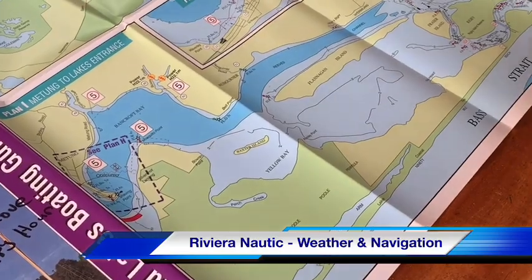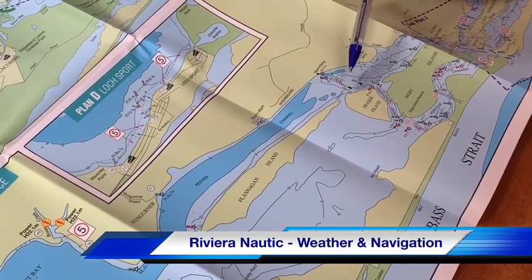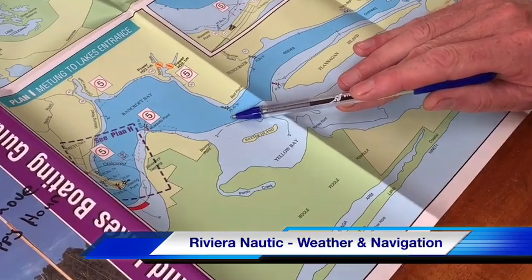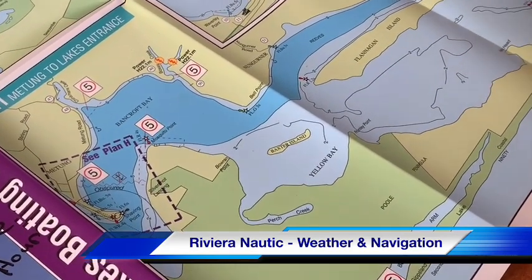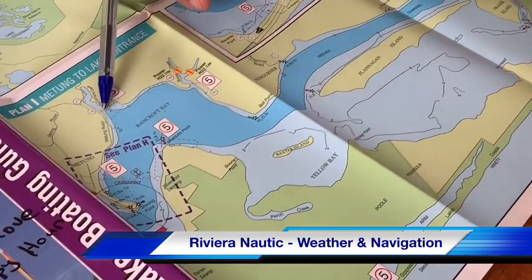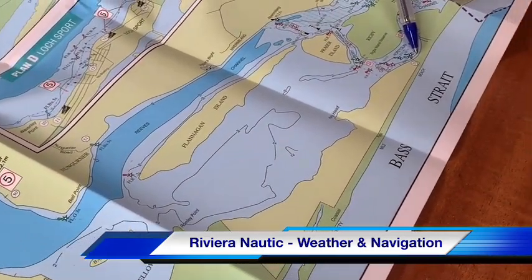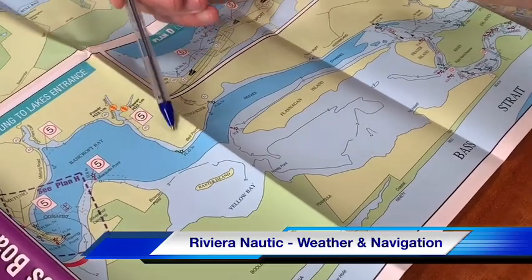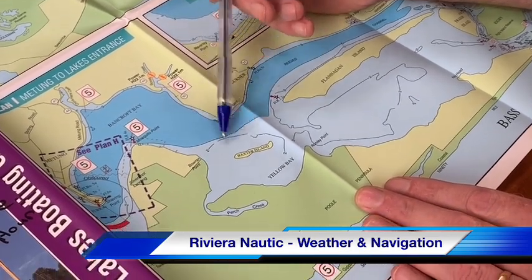Every marker is there for a purpose — make sure you're passing on the correct side. There will typically be a shallow side and a deep side, and we want to stay on the deep water side. Planning a voyage from Chinamans Creek down to Barrier Landing: the first part between Chinamans Creek and Bells Point is fairly straightforward with lots of deep water in Bancroft Bay, but make sure you stay outside the marker at Bells Point as you come around the bend.